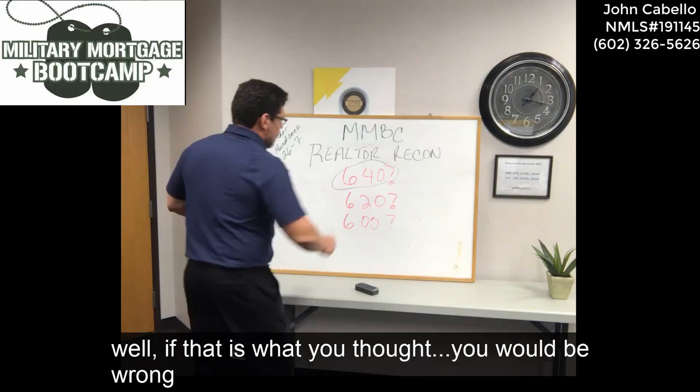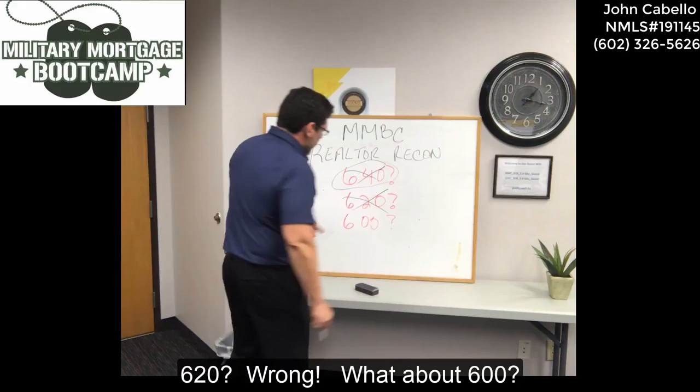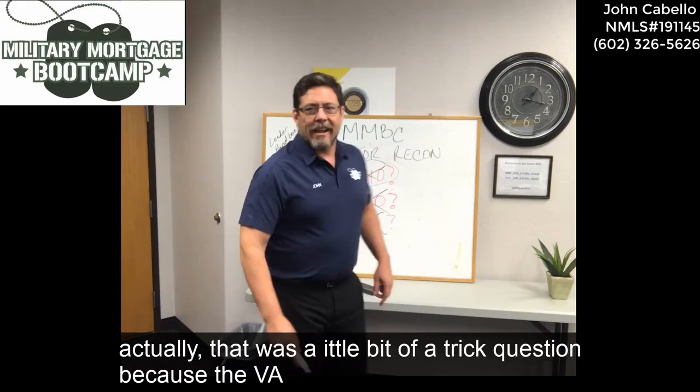What do you think? You think it might be 640? Well, if that's what you thought, you would be wrong. 620? Wrong. What about 600? That's wrong as well.